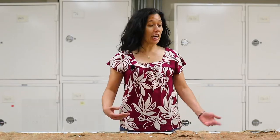Aloha kakou! Greetings to us all. I am Rachel Delovio, the Anthropology Collections Manager at the Nevada State Museum. Today, in celebration of Asian American and Pacific Island Heritage Month, I am going to highlight the museum's small tapa collection.